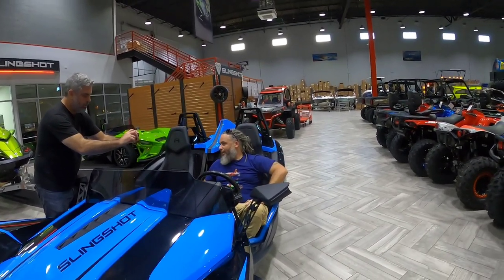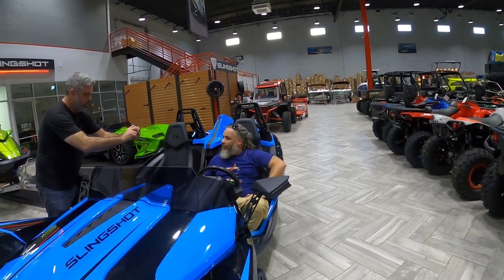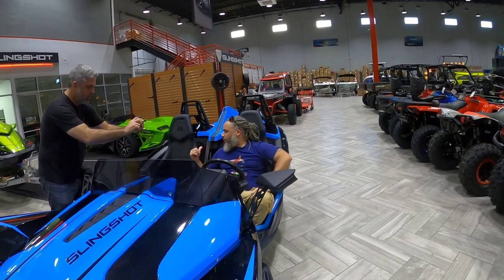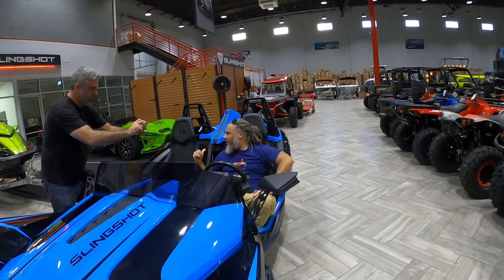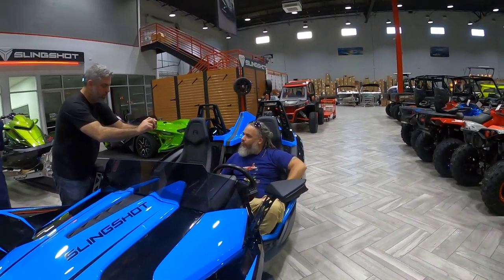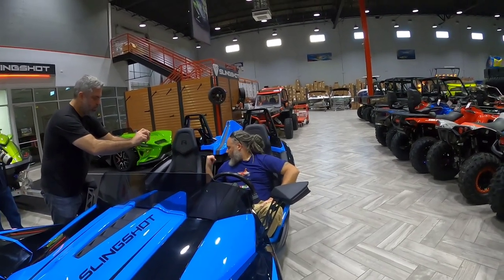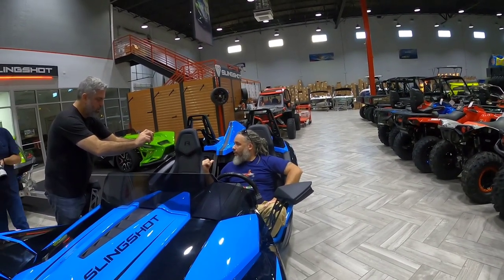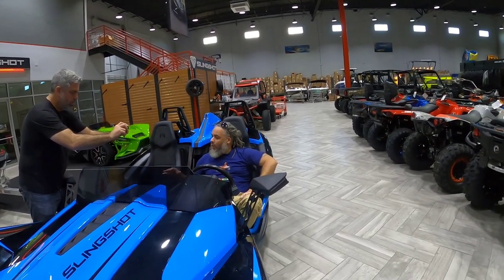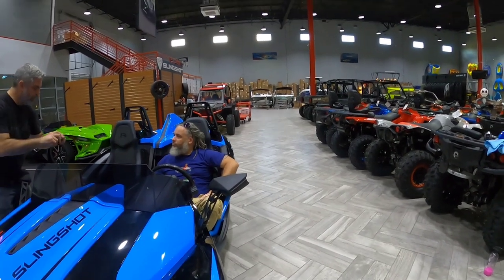What up everybody? This is Keith from Showcrome with a brand new product for your Polaris Slingshot. Here I have the rear center console organizer. It comes in marine-grade vinyl, three different color stitching — black, red, or blue — to go with your color scheme with your slingshot. Yeah, it's perfect.